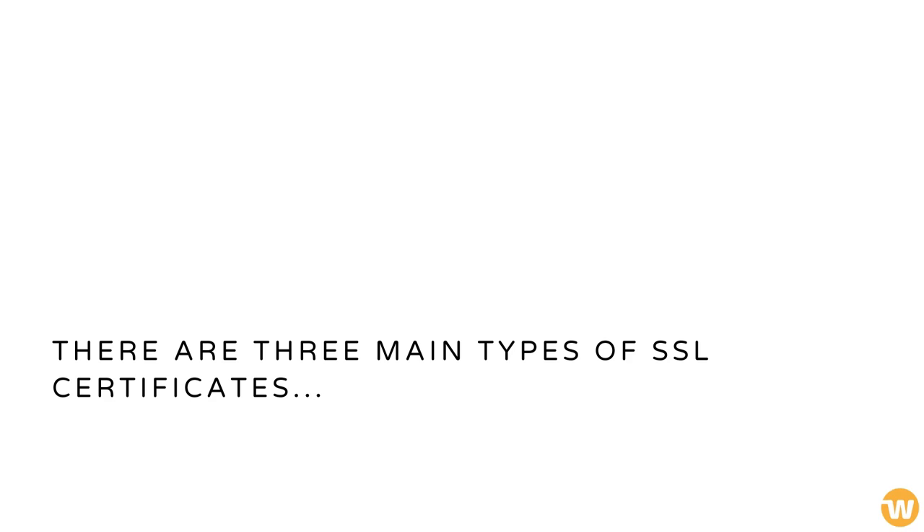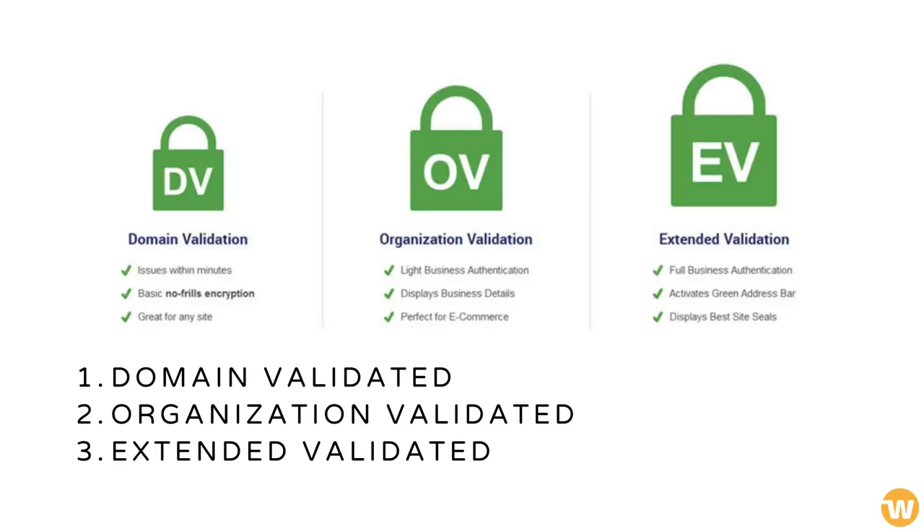There are three main types of SSL certificates: Domain Validated, Organization Validated, and Extended Validated.